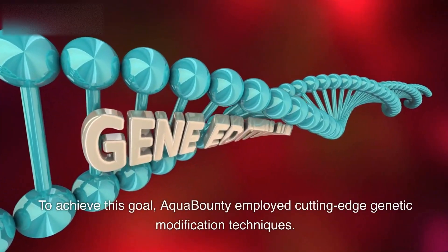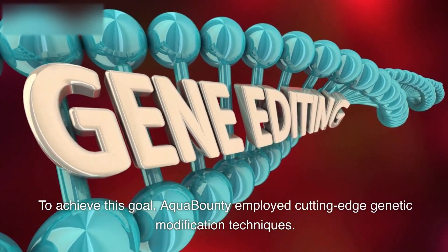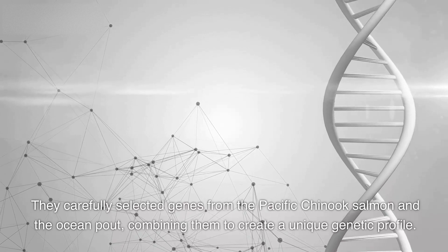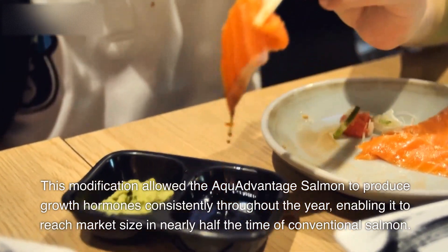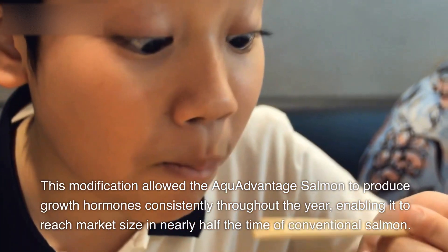To achieve this goal, Aqua Bounty employed cutting-edge genetic modification techniques. They carefully selected genes from the Pacific Chinook salmon and the ocean pout, combining them to create a unique genetic profile. This modification allowed the Aqua Advantage Salmon to produce growth hormones consistently throughout the year, enabling it to reach market size in nearly half the time of conventional salmon.